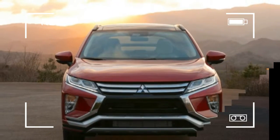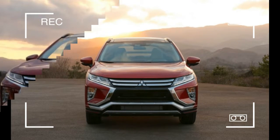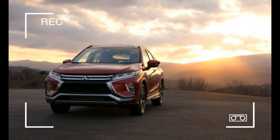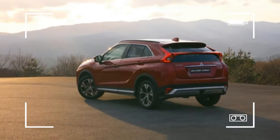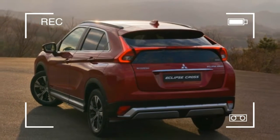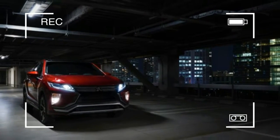The Eclipse Cross shares its 105.1-inch wheelbase with both the current Outlander Sport and Outlander crossovers, although the new model's 173.4-inch length fits neatly between the two. Mitsubishi says that the next Sport will shrink a bit and the next Outlander will grow, better spacing out the three, but for now there's plenty of overlap among the models.